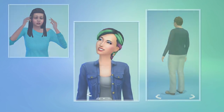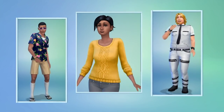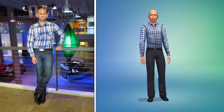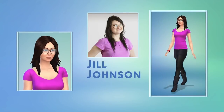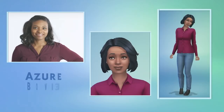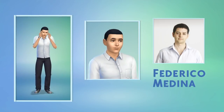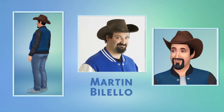For me, the magic of Create-A-Sim is in making Sims of my friends and people I know from the real world. This is a picture of me, and this is the Sim I've been working on. Creating a Sim with this level of detail is finally possible in The Sims 4. Take a look at some of the other folks from around the studio. That's a great looking bunch.